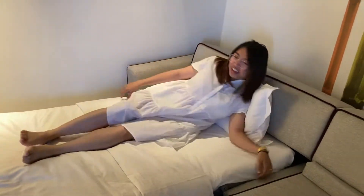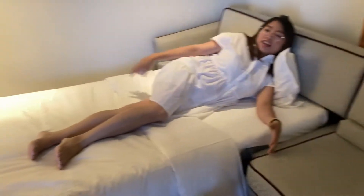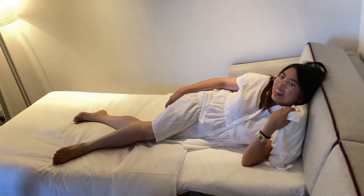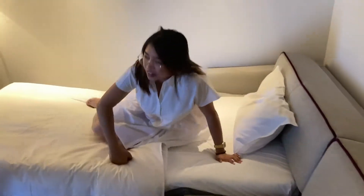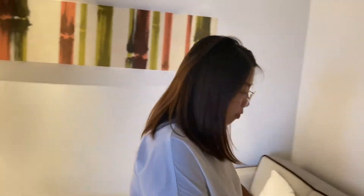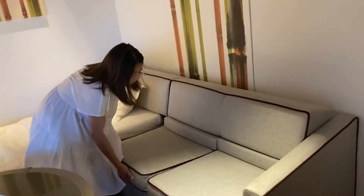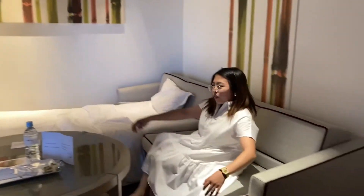Obviously, this sofa bed is not as bouncy as our main bed, but you won't be shortchanged on size. This is a sofa pull-out bed — solid! Because this room can fit up to four adults. On the other side, there's also a pull-out bed, though they only set it up for three people since that's what we requested.